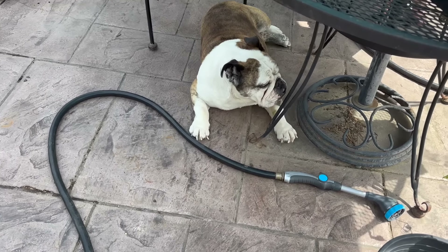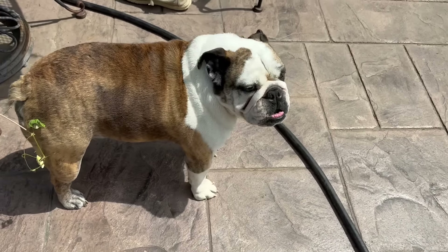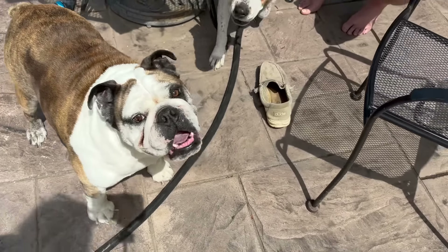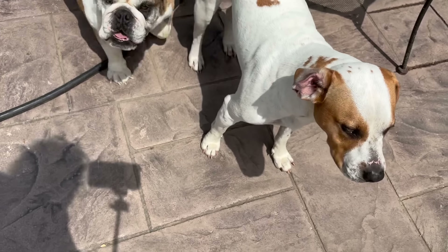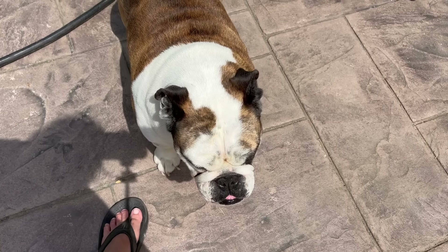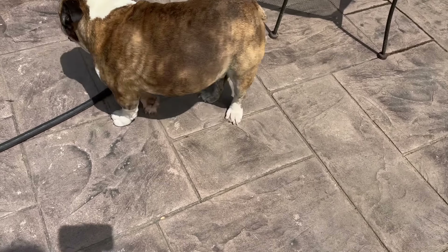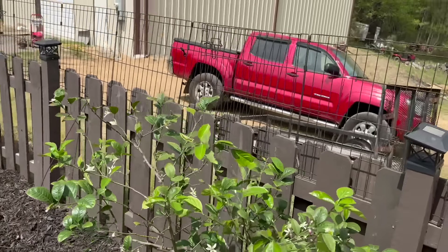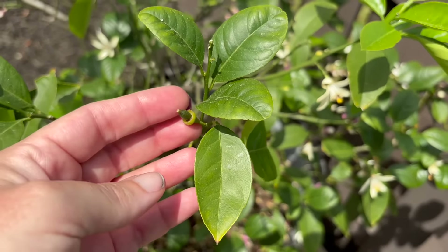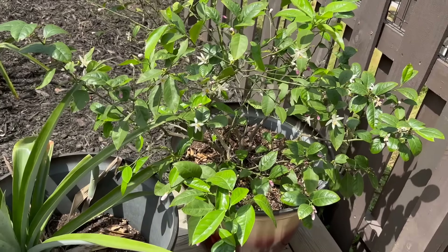Working on getting everything else cleaned up. This bed has been a task — it was full of weeds. Everything looks barren but it'll be full in the next month or so. I do have to keep a gate up because somebody likes to get in there and go to the bathroom and kick my mulch all over the place. Beefcake! And she does it too because she sees you do it. You're a bad influence.